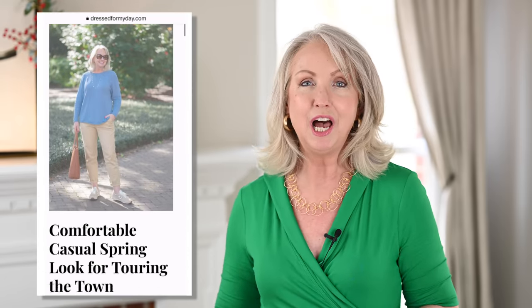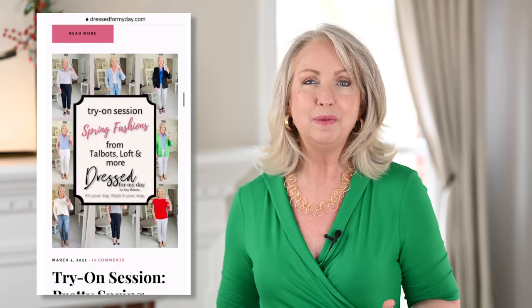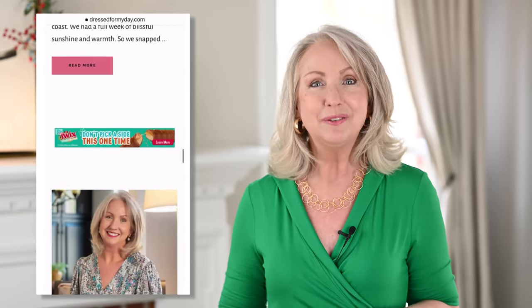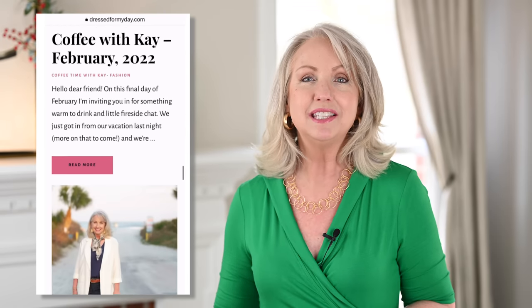My name is Kay and I blog at dressformmyday.com. Both here and there I really just want to inspire and equip women 50 and above to get dressed for our day. I think we all have a reason to show up every day — big and bold and beautiful. So let's get going on those seven keys that will help you put together great outfits this spring with those pretty pieces that you've been buying.